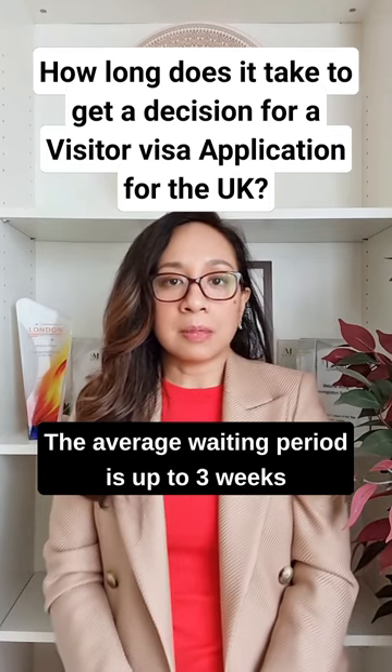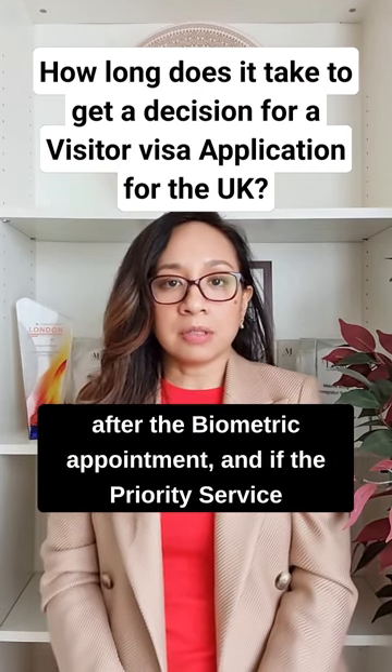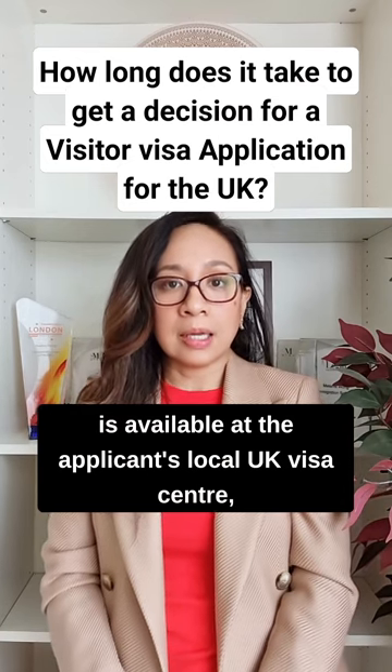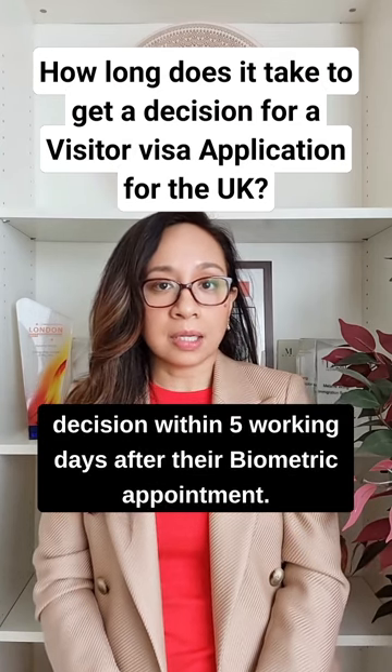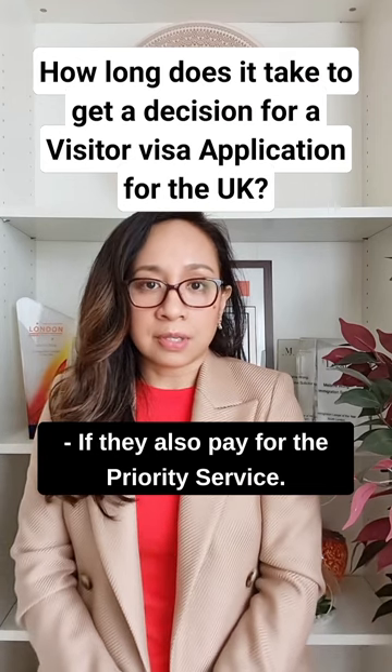The average waiting period is up to three weeks after the biometric appointment. If the priority service is available at the applicant's local UK visa centre, the applicant also has the option to get a decision within five working days after their biometric appointment, if they also pay for the priority service.